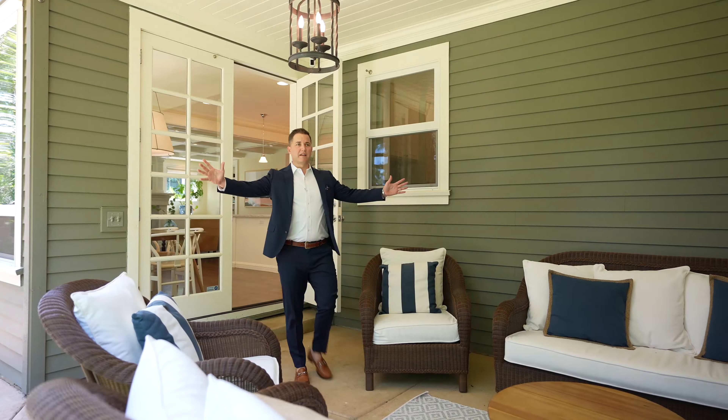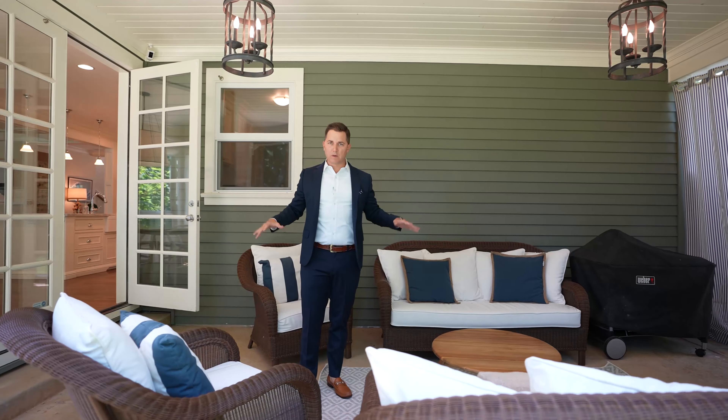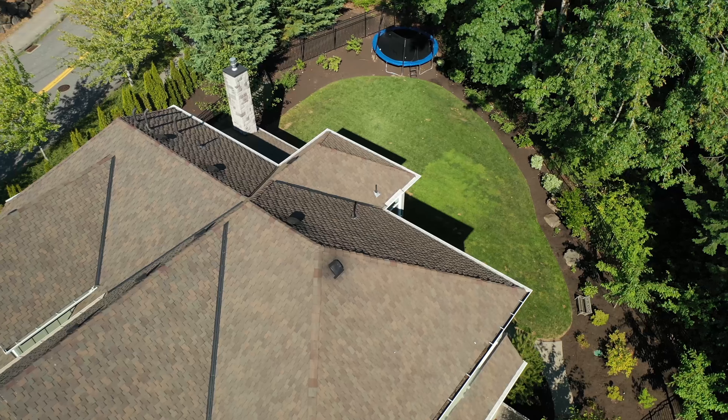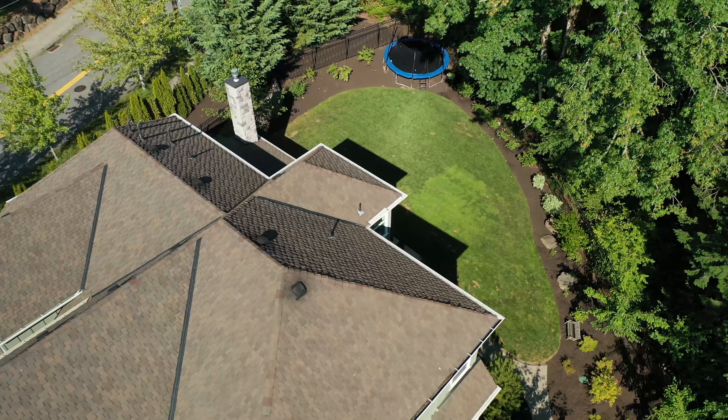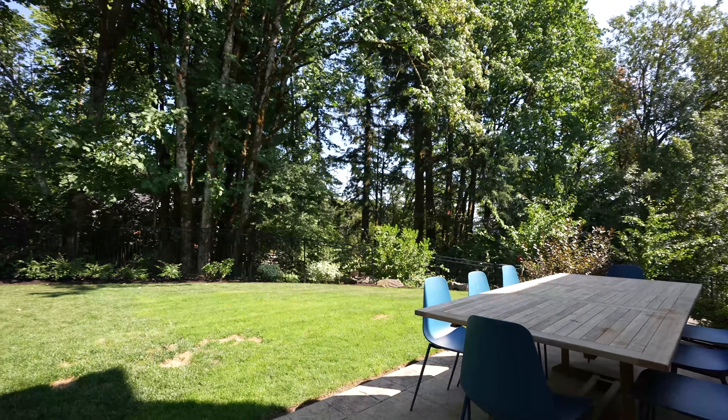Check out this backyard. Covered patio, gas fireplace — it even has a television. You could use this space year-round in the Pacific Northwest. Almost a quarter acre, wrought iron fence completely around the property. The utmost of privacy back here.